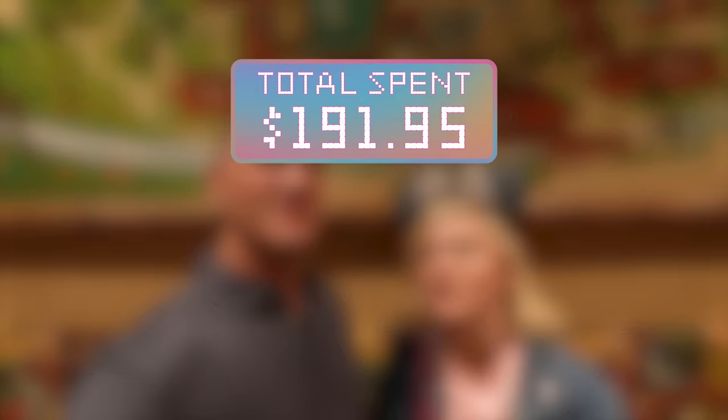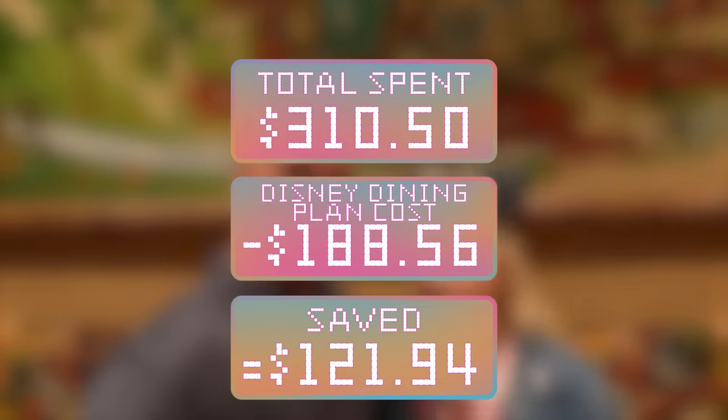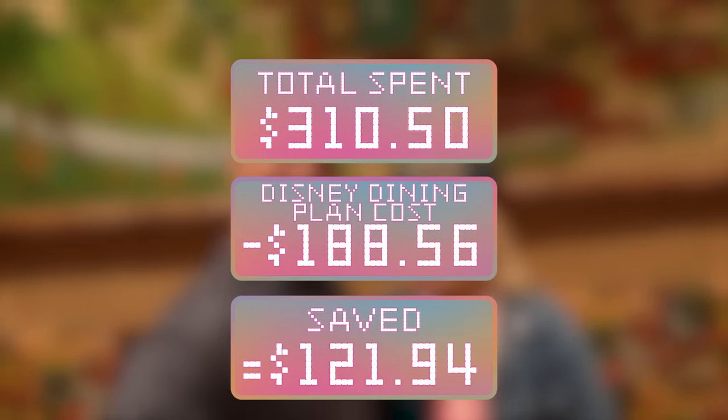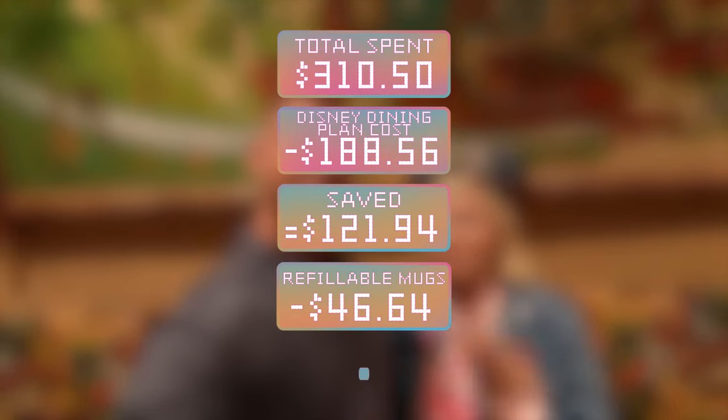Which means we officially beat the dining plan! In total, we would have spent $310.50 out of pocket on all the meals we had today, meaning we beat the dining plan by about $121. Even taking out the refillable mugs — arguably the least valuable portion of the dining plan — we still beat it by about $80. So it can be done. Keep in mind, if your goal is to beat the dining plan each day of your stay, it would mean eating similar to this each day. As you can see, it's a lot of food.